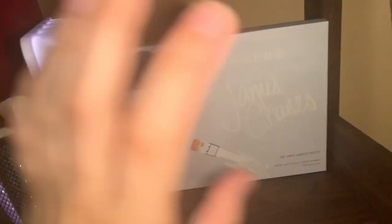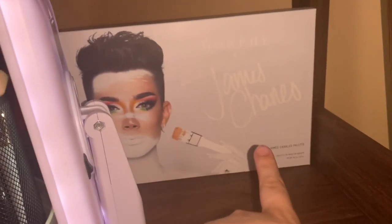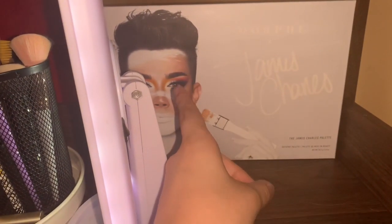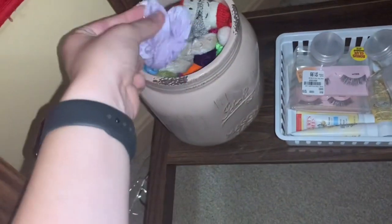And then behind here I have my most newest addition to my makeup collection — it is the Morphe James Charles Eyeshadow Palette, which I'm going to make a future video of me doing a look. I'm probably going to try to do the one that he has right now. So that's that. Down here is just where I have all my scrunchies and hair stuff.